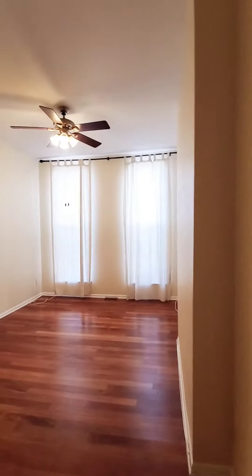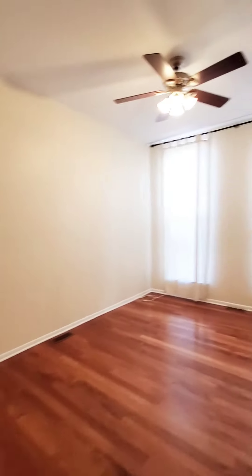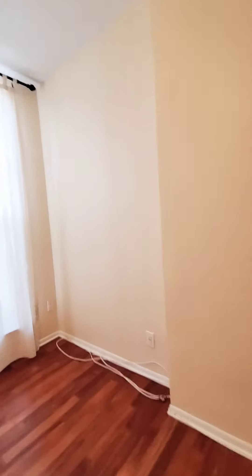And this will be the bedroom, which is actually a decent size. Plenty of natural light on the tall windows.